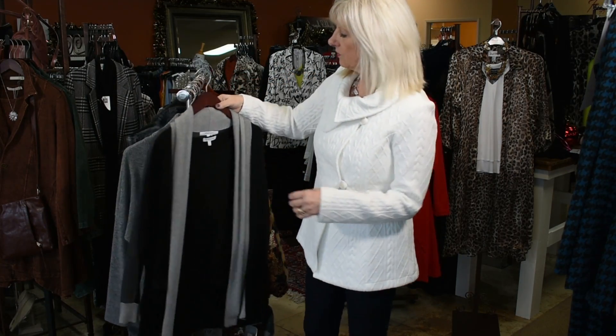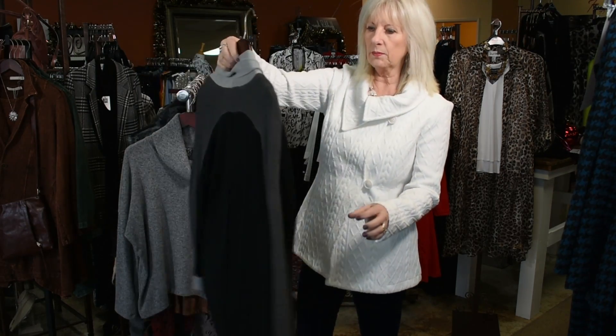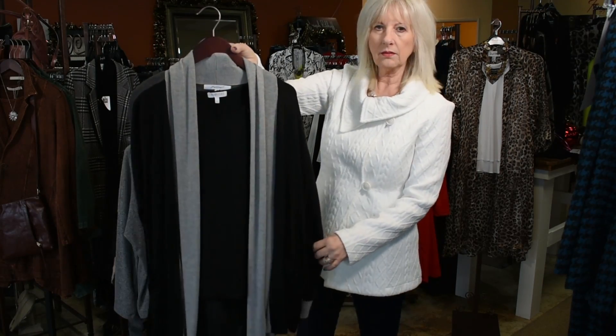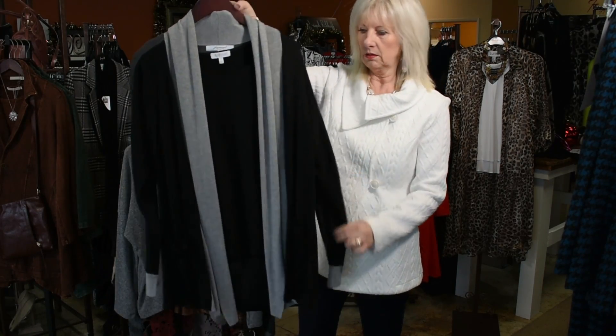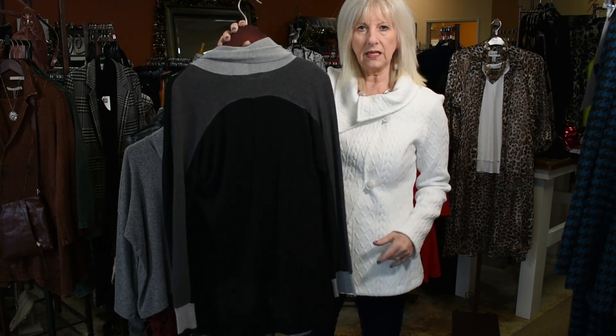We have just one left of this Foxcroft little cardi with the black and gray. It's just an easy throw-it-on-with-everything piece, and this is a size small — a size small in this is going to fit a small to medium.